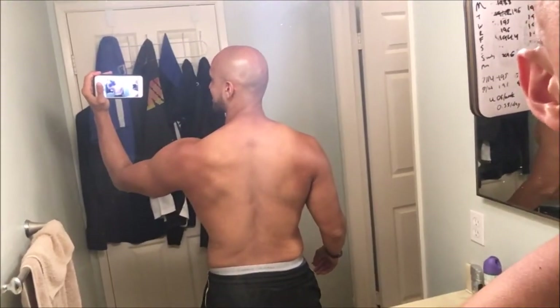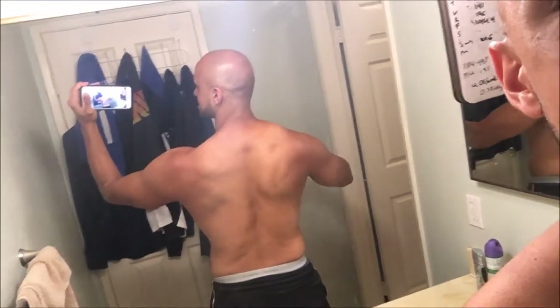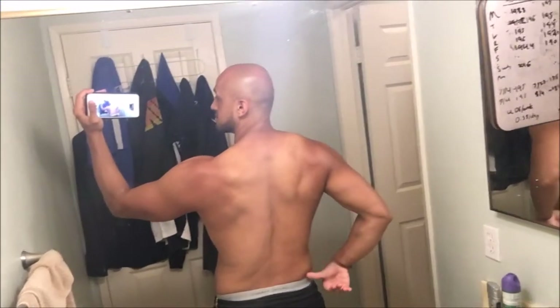I tend to hold most of my fat back here. My back is not tanned, but besides that, you can see that there's much more muscle definition there. Still holding on to some here, but compared again to day one, it's a big difference. So let's go get some coffee.